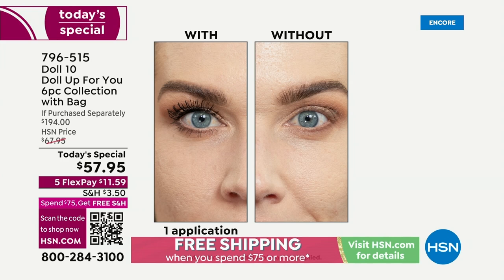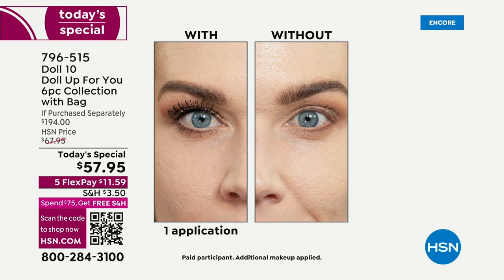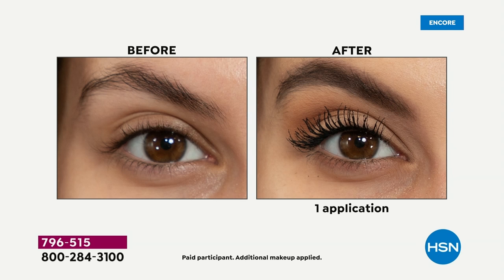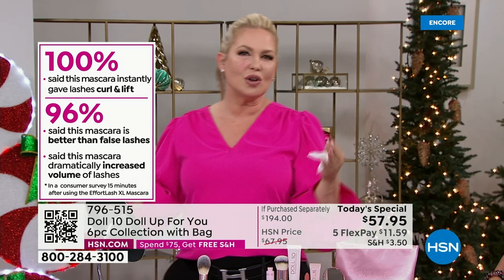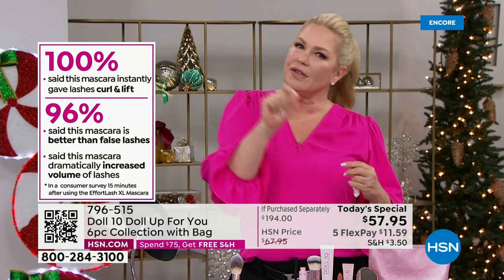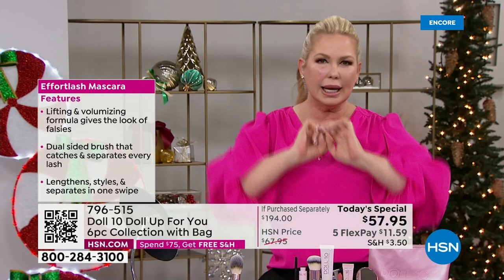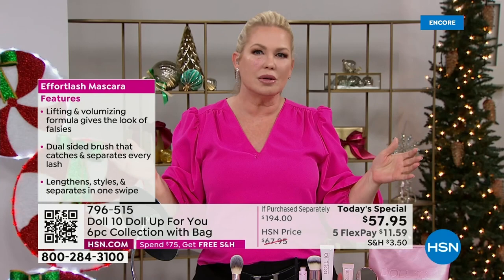Every time we present this mascara it blows out of here — it sells out all the time. It's called Effort Lash. In the world of prestige and clean beauty, the ingredients are so much better. Not only will your lashes be full, fluffy, long, curled, and dark, they're also nourished and feel hydrated — it's not a dry, cakey mascara that crumbles throughout the day. Getting a mascara right is like the holy grail of makeup. This brush was custom designed in Germany with 470 individual bristles, meant to find lashes you didn't think you had.